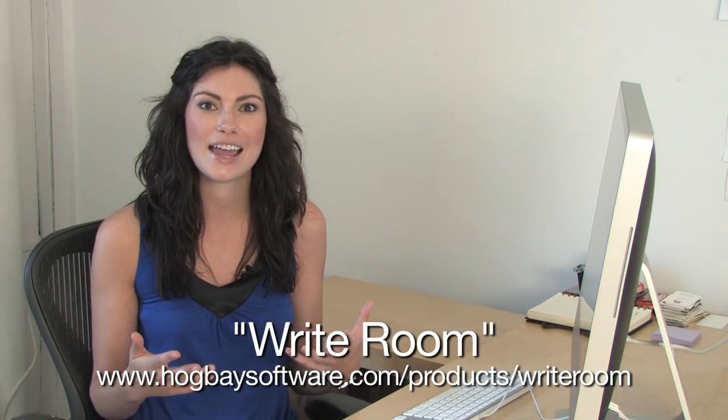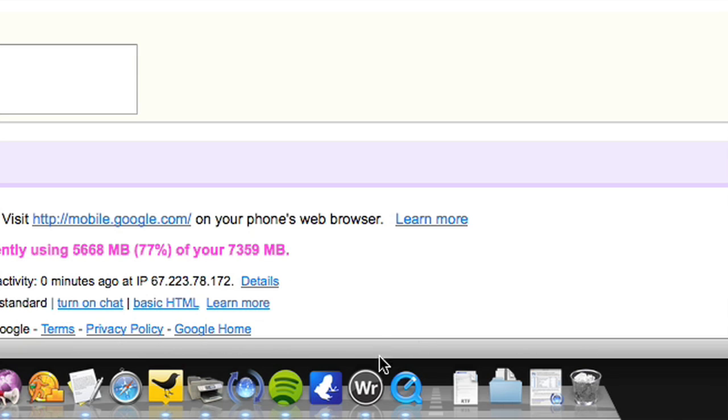The first one is called Write Room. I write a lot for work, and I have so many distractions on my computer, like my iTunes, music, other people IMing me. So I use something called Write Room, and it blocks out everything else to let you focus on what you're writing.